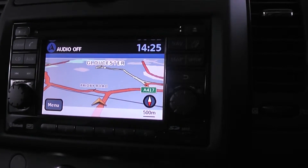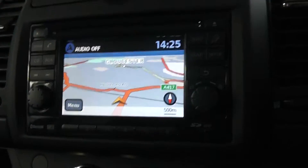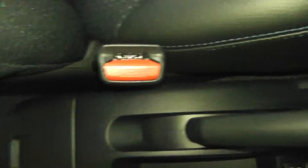The car is also fully sat-nav equipped. It has automatic climate control air conditioning, and a 12-volt port for any appliances you may wish to connect, such as phone chargers. There is also a central storage compartment running through the centre of the car.